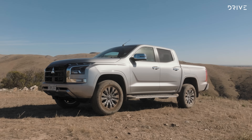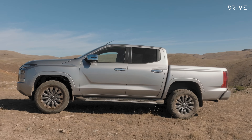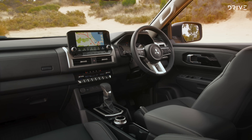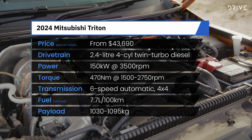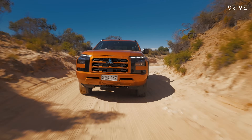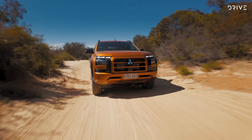This new Triton is a fully new generation all over. It's wider and longer than what it replaces, with an increased wheelbase and higher GVM. The ladder chassis is bigger and thicker, and Australian-delivered models get a specific suspension tune for our market. There's an electrically assisted steering system, more safety equipment, more technology, and an upgraded infotainment system. One engine is shared across the range: a 2.4-litre twin-turbocharged diesel four-cylinder making 150 kilowatts and 470 newton-metres through a six-speed automatic. GLS and GSR models get Super Select two-four-wheel drive systems, while GLX and GLX Plus get a more rudimentary part-time four-wheel drive system.